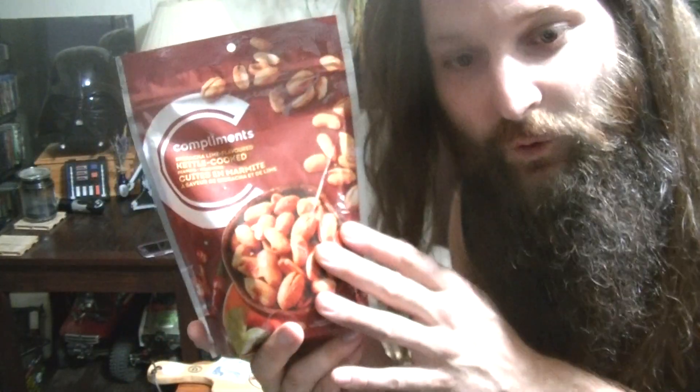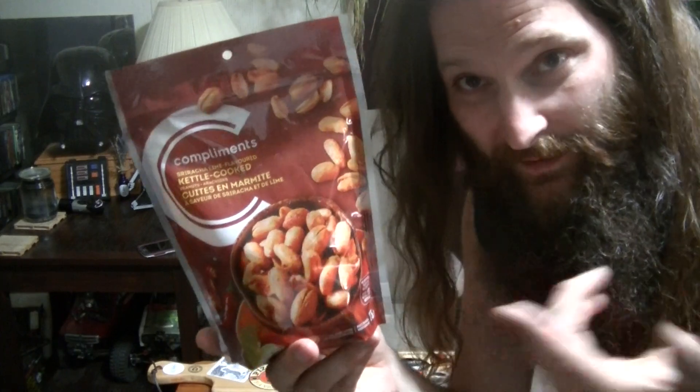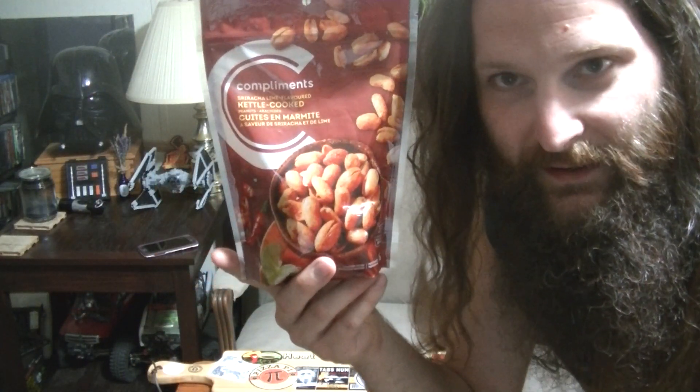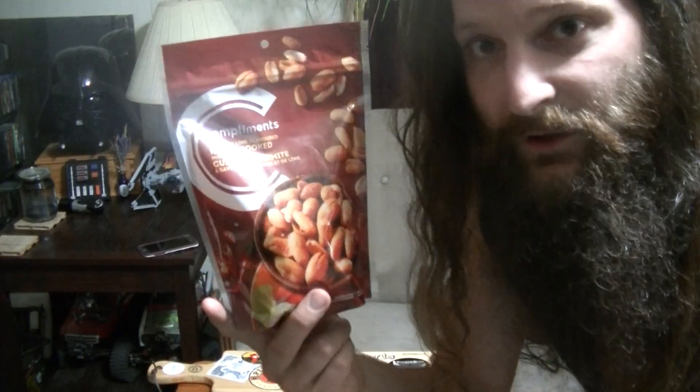Same as before, Dan Morrison found these at Safeway in Kamloops. These are prepared for Sobeys, so anywhere that stocks Sobeys products you'll be able to find these. You can also find these at their website — compliments.ca/en maybe — but I will definitely leave that link in the description box down below so you can check out the Compliments website and see what they've got going on.